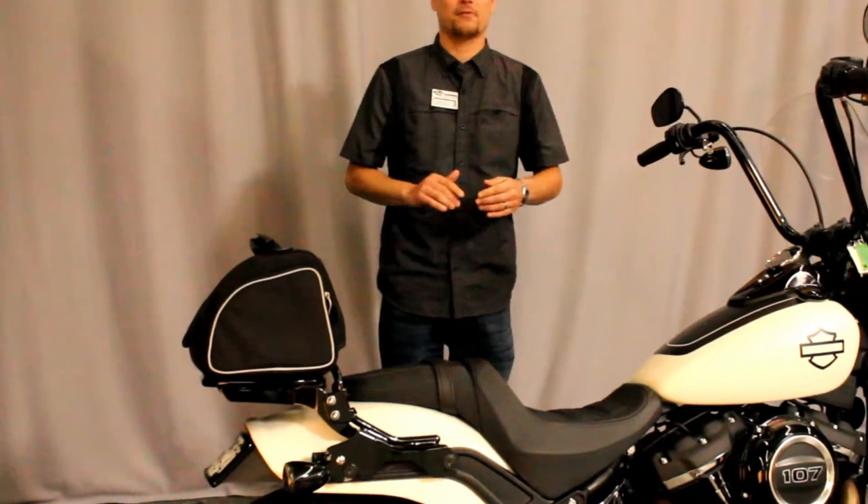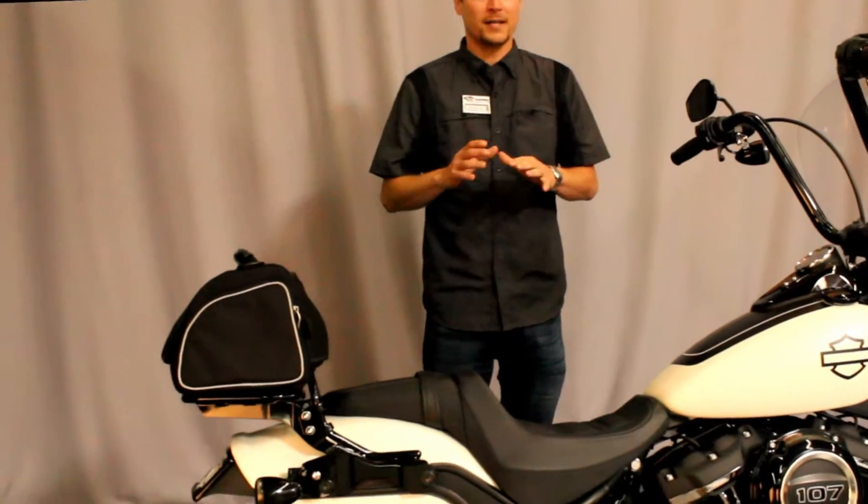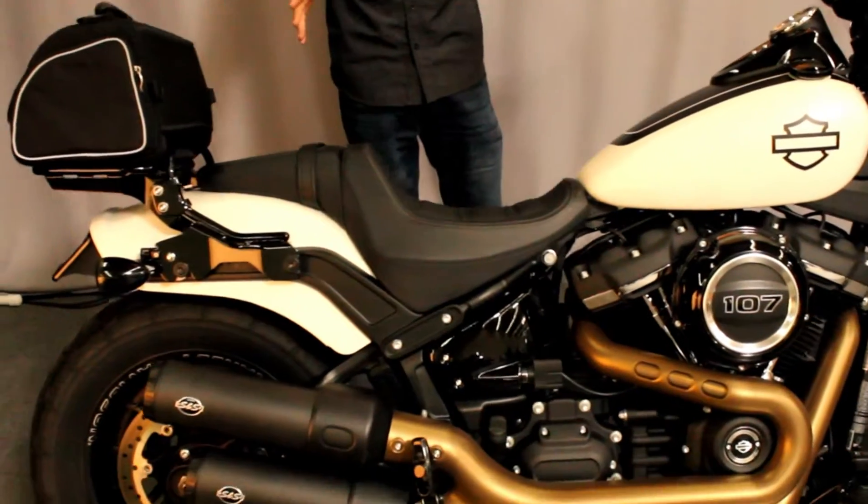Hey guys, this is Josh with Biggs Harley-Davidson right here in San Marcos, California. Today's bike of the day is the 2018 Fat Bob.